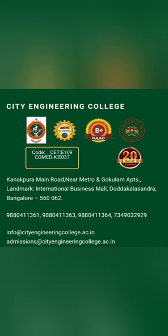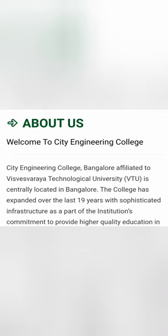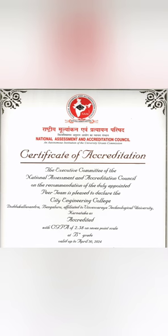CT Engineering College is located on Kanakpura Main Road in Bangalore. The CET code for the college is E109 and the COMED-K code is E037. The college started in 2001 or 2002, has completed 19 years of education, and is affiliated to VTU. It already holds NAAC B+ accreditation, valid up to 2024.